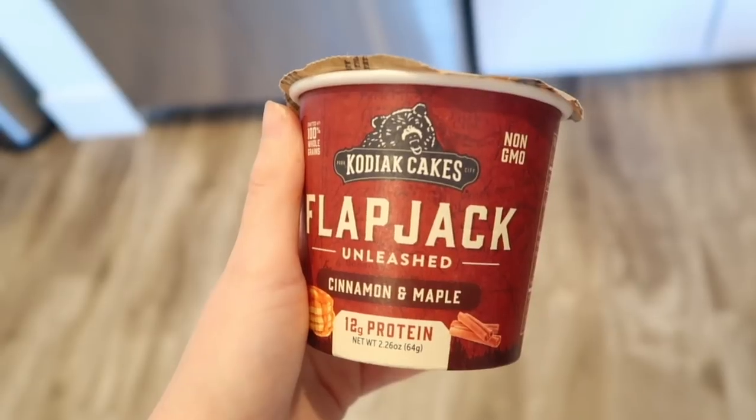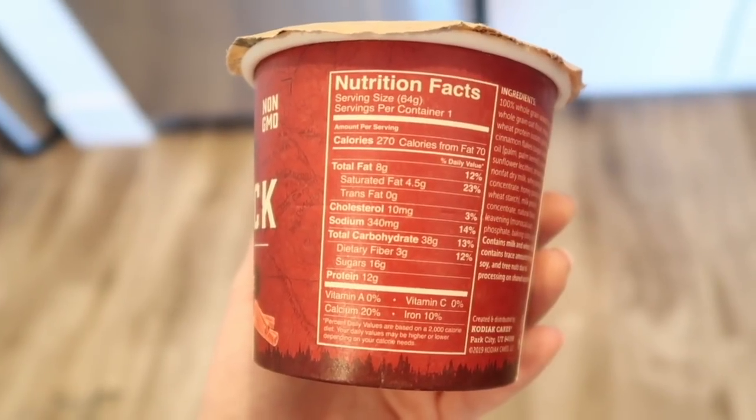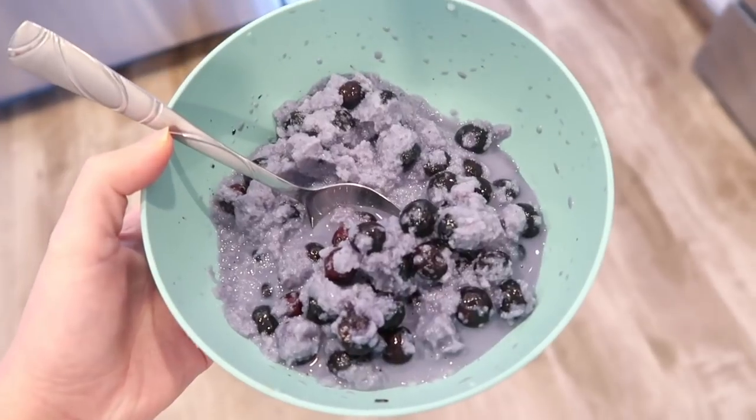These do have about 15 grams of sugar, but they're so good. It's basically protein pancakes in a cup with 12 grams of protein. Good for a workout for sure.